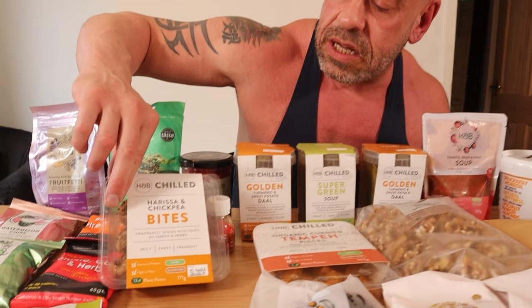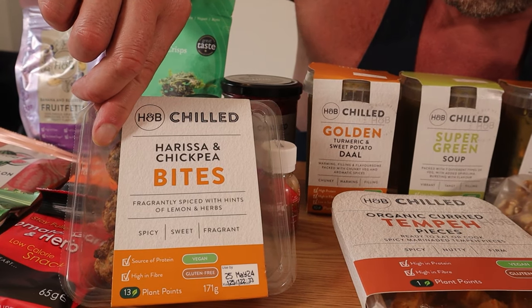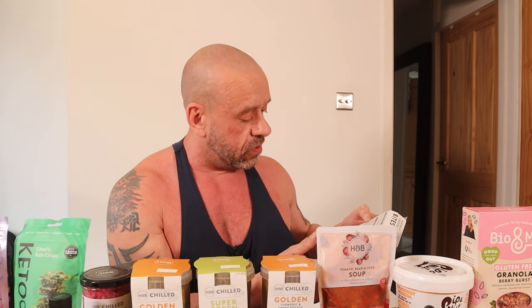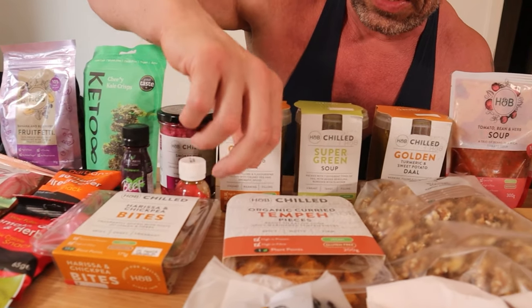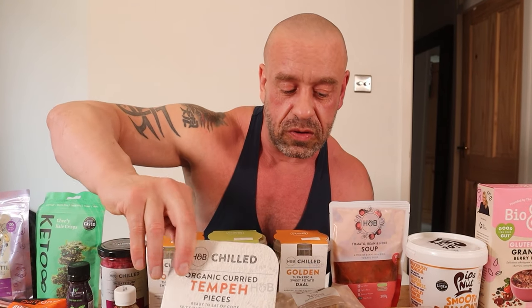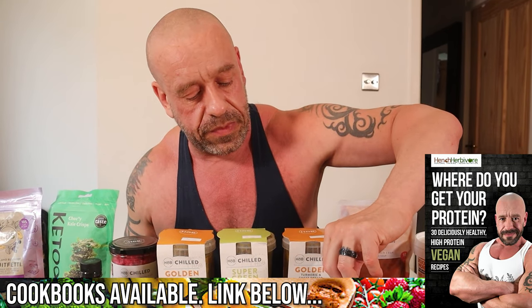They had some nice things in the cooler. These are really new — Harissa chickpea bites. Chickpeas, water, broad beans, onions — there's a bit of rapeseed oil in there, but if you look at the fat content, it's not going to be a hell of a lot. Just a load of healthy herb spices. They look a bit like falafels. And then some real quality tempeh there — 40 grams of protein in that pack, real quality with all the essential amino acids in higher numbers.